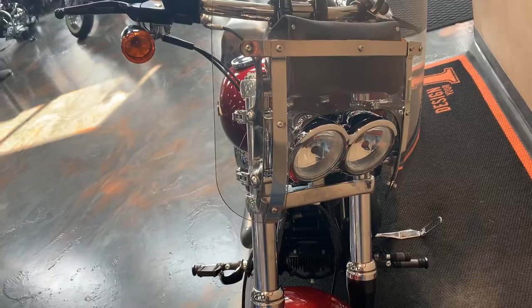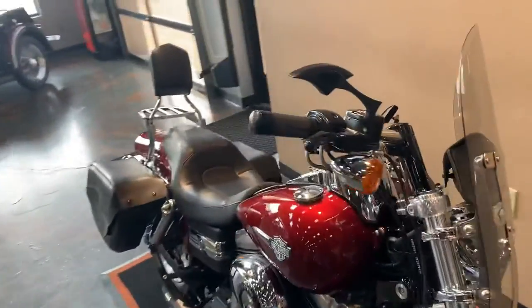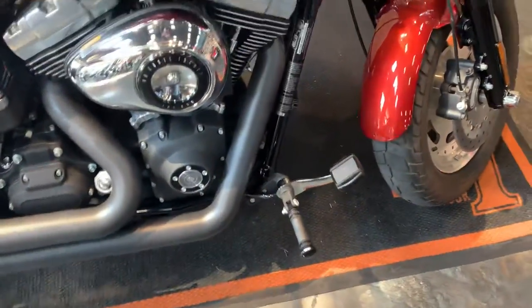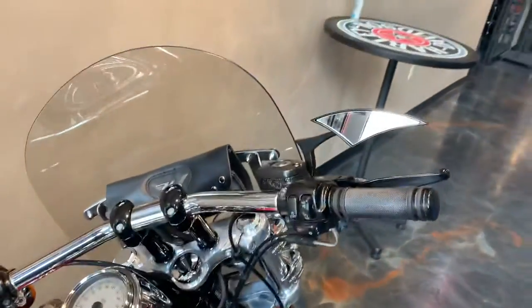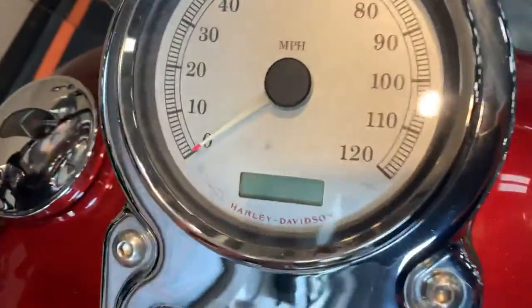The signature dual headlights for the Fat Bob, quick detach windshield, Harley grips, pegs, pedal levers, custom mirrors, and windshield bag. Miles on it right here are 26,769.